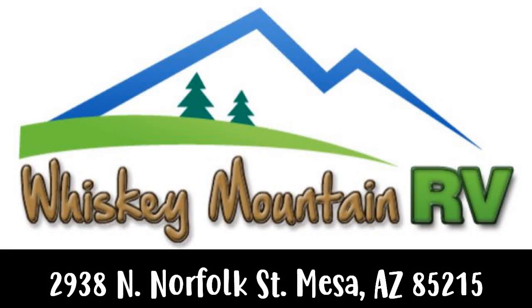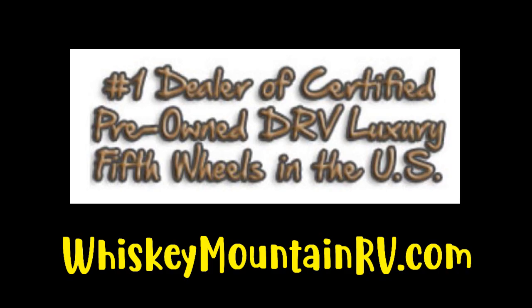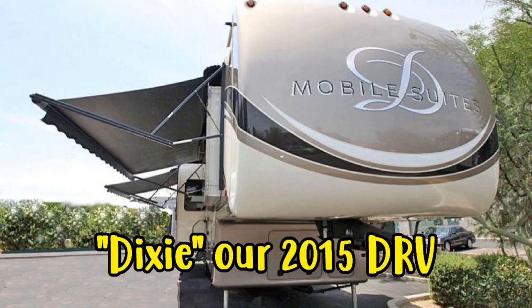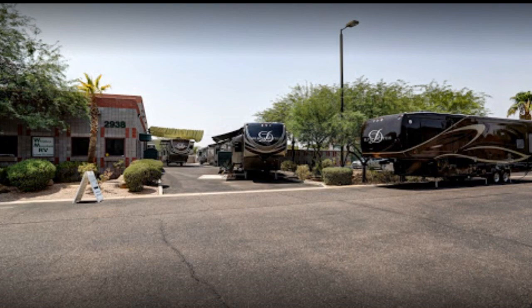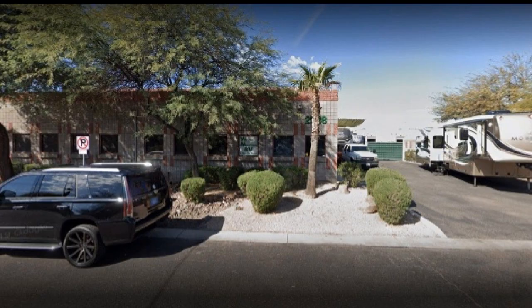We were recently at Whiskey Mountain RV in Mesa, Arizona to have some minor repairs done. And while I was there, we did an interview with Barry and Dina Ferguson, who owned Whiskey Mountain RV, which you can see linked above. They only sell and service used DRVs, Mobile Suites.